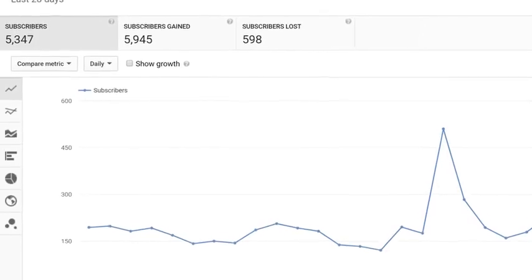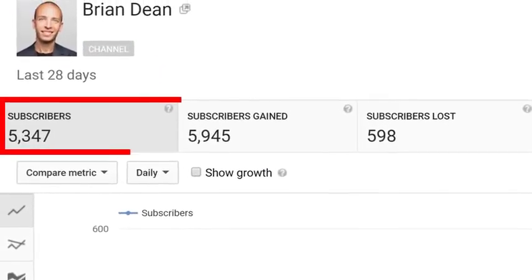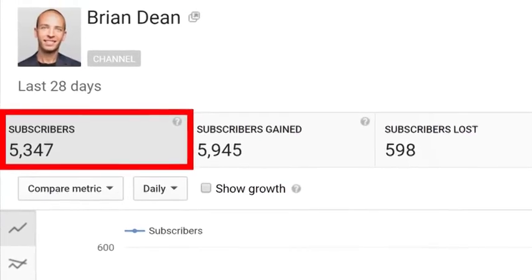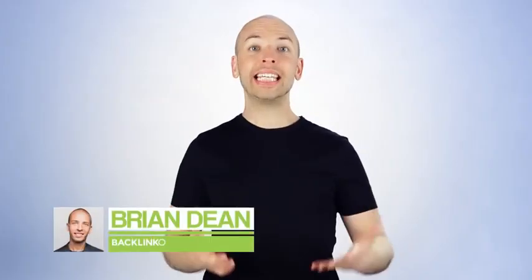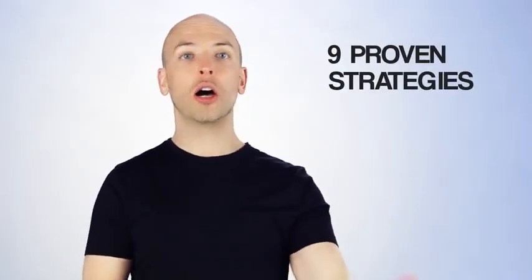In this video, I'm gonna show you how to get more YouTube subscribers fast. In fact, thanks to the tips I'm about to share with you, my channel now generates 5,347 new subscribers every single month. I'm Brian Dean, the founder of Backlinko. And today, I'm gonna show you nine proven strategies for getting subscribers on YouTube.